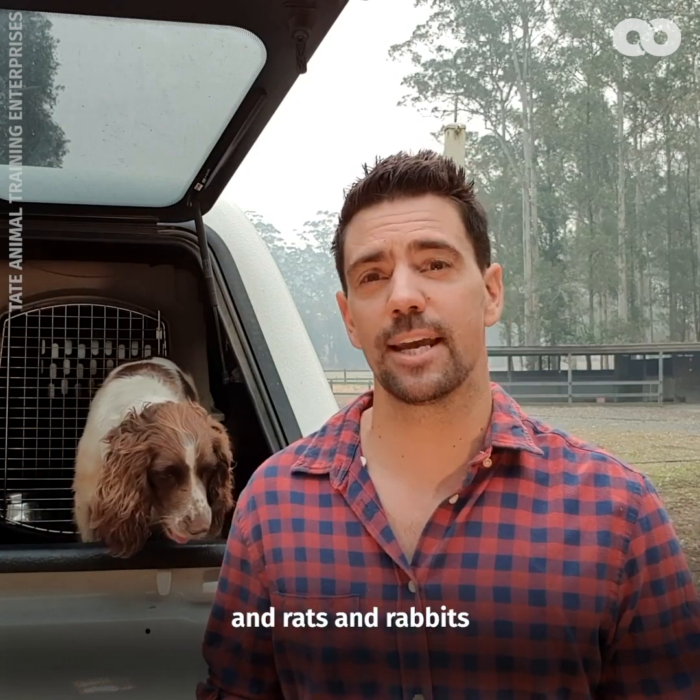Taylor is also trained to find quolls, foxes, cats, and rats and rabbits.